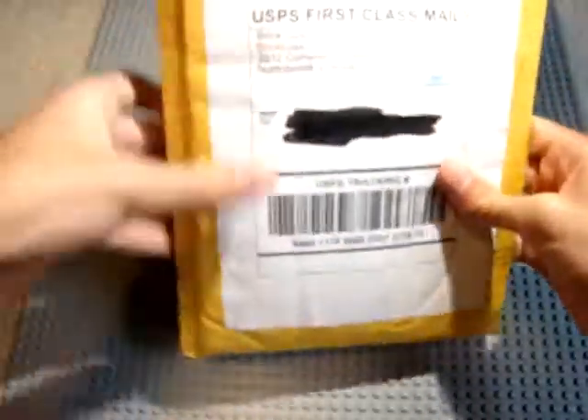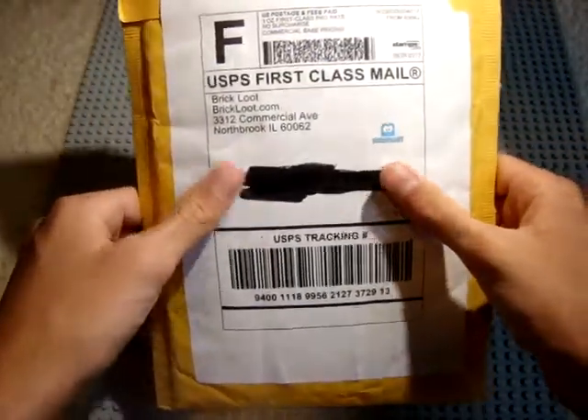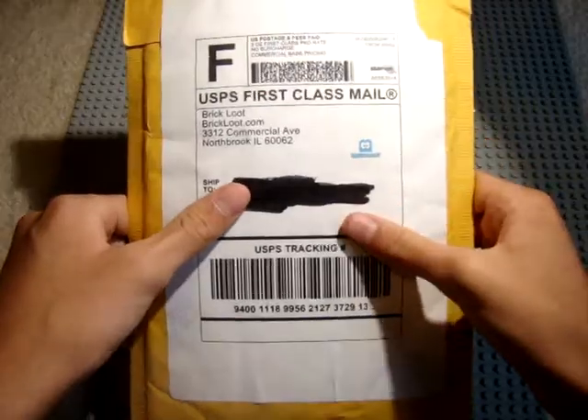I already opened it up, because I was in the middle of recording another video and the battery died, so I had to recharge it. But now we can take this stuff out. So let's see what we got.